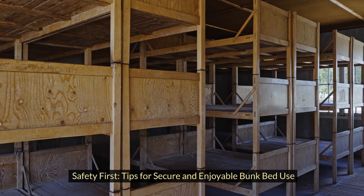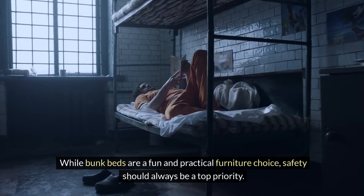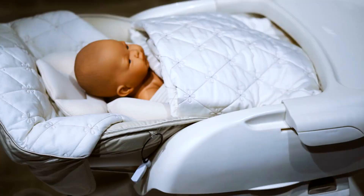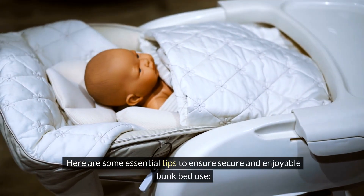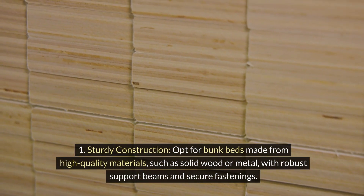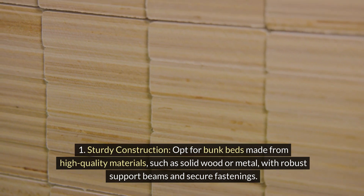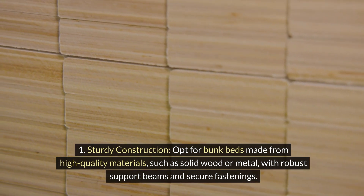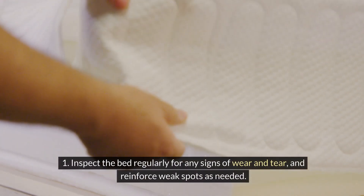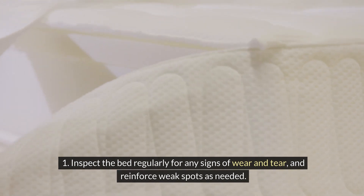Safety first — tips for secure and enjoyable bunk bed use. While bunk beds are a fun and practical furniture choice, safety should always be a top priority. Opt for bunk beds made from high-quality materials, such as solid wood or metal, with robust support beams and secure fastenings. Inspect the bed regularly for any signs of wear and tear, and reinforce weak spots as needed.